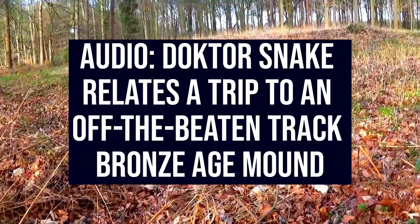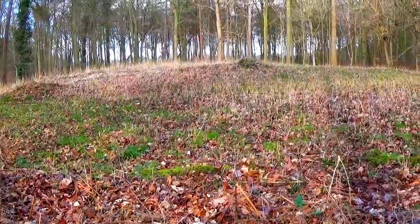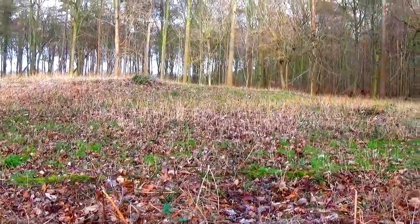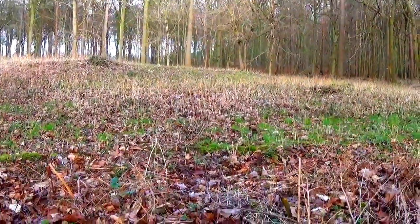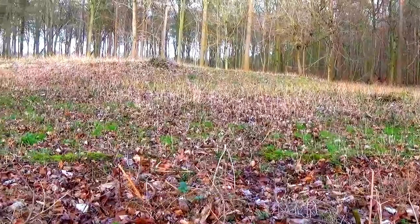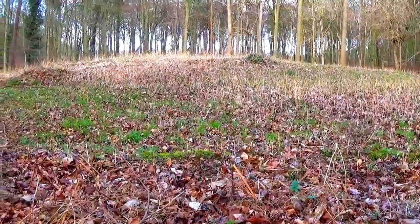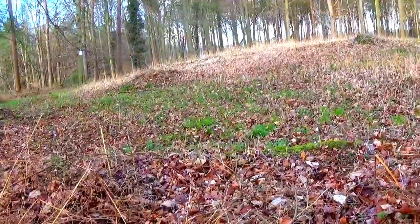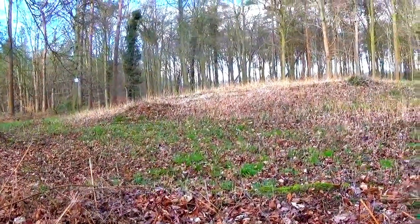Hey, it's Dr. Snake here. Recently I went over a Bronze Age burial mound, an ancient site. They're known as tumuli in the plural, or tumulus in the singular, and you'll find on Ordnance Survey maps that's how they're marked — tumuli, tumulus. And this is one of the places where I do quite a lot of the workings, the ritual work.